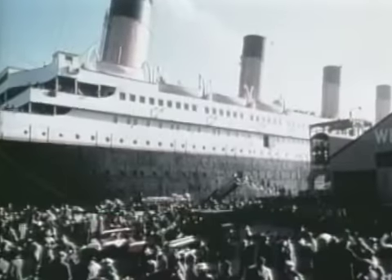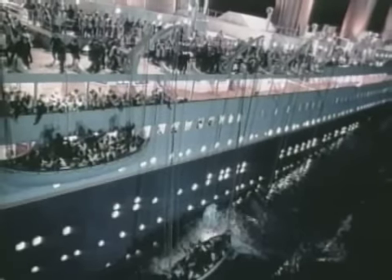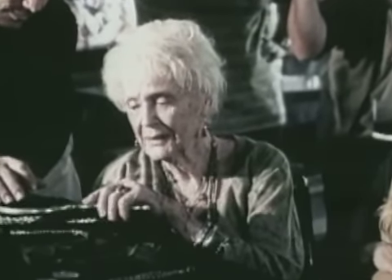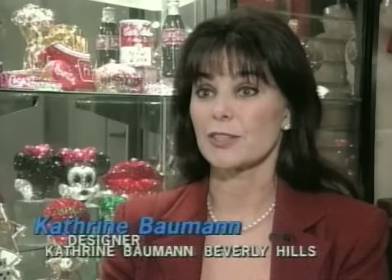Once upon a time, there was a Beverly Hills handbag designer named Catherine Bauman who saw a spectacular movie and was so enchanted by one particular actress. I was inspired by Gloria Stewart herself, so I wanted to do something very special for her.